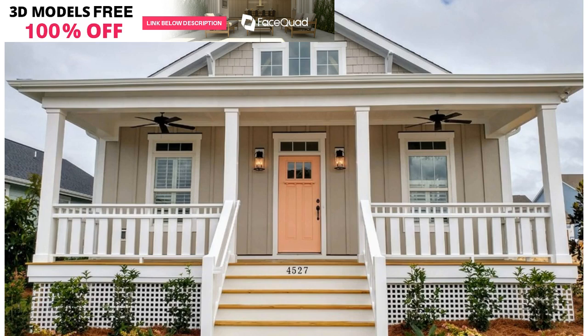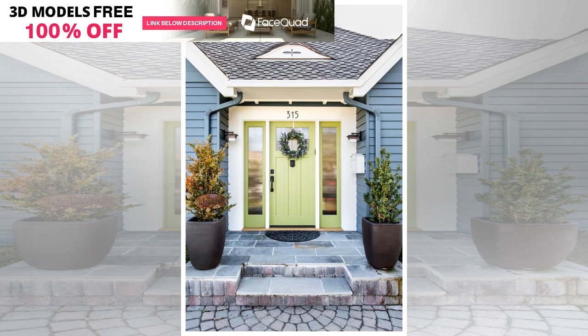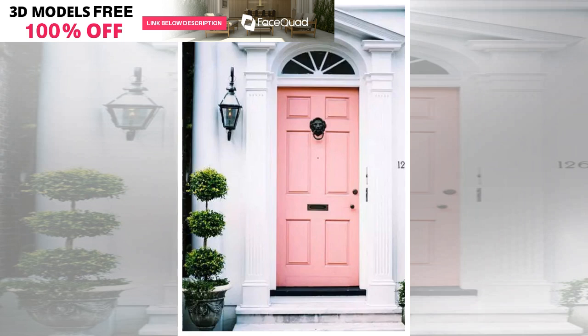Warm front door colors: autumn colors are usually the first thing we picture when looking for warm door colors. Yellow, orange, red, and all our favorite fall shades give a welcoming look to your front porch. Warm paint colors look their best as an accent in a cool exterior color palette.